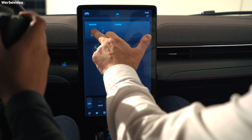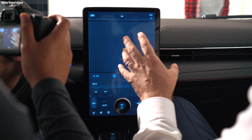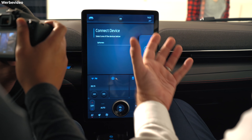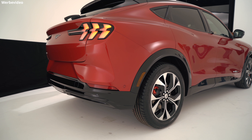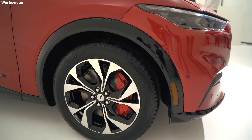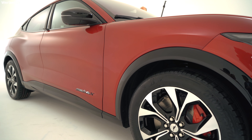Den Mustang Mach-E wird es in mehreren Versionen geben, nämlich mit 2- und 4-Radantrieb sowie einer GT-Version. Der Akku hat bei diesem Modell 99 Kilowattstunden und damit eine WLTP-Reichweite von 600 Kilometern. Laut der EPA-Berechnung sind es 300 Meilen, also ca. 480 Kilometer. Es wird noch eine kleinere Version mit einer WLTP-Reichweite von 450 Kilometern geben. Es ist ein Elektroauto, also gibt es eine wahnsinnig geile Beschleunigung. Der tiefliegende Akku sorgt für einen sehr tiefen Schwerpunkt und damit super Handling. Wir haben kein Luftfahrwerk, sondern Ölstoßdämpfer.